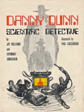Editions: McGraw-Hill — Paperback, 1976, illustrated by Paul Sagsorian; Hardback, 1976, illustrated by Paul Sagsorian. MacDonald and Janes — Hardback, 1976, illustrated by Ann Meeker.